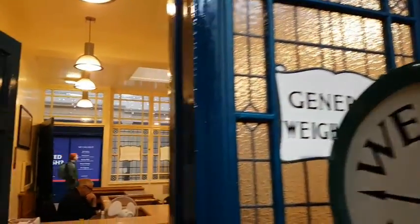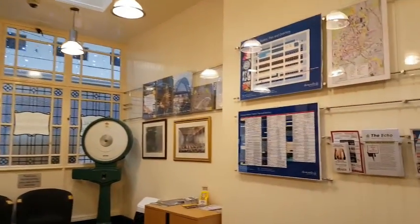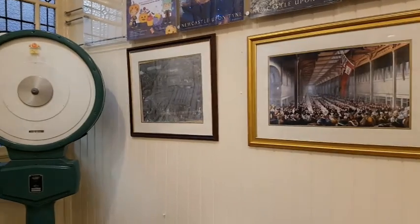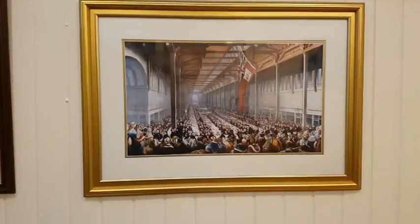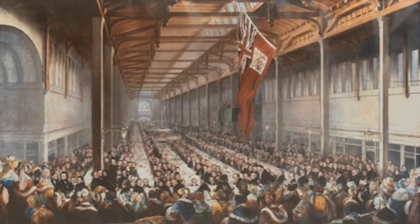I'm going to take you through the Weigh House now — and no, this isn't to see how heavy I am. I want to show you a particular picture hanging on the wall. This shows the banquet when the Granger Market opened in 1835. Two thousand men were there to celebrate the opening dinner, and for five shillings the wealthier gentleman diners could enjoy dinner provided by one of the local innkeepers and a pint of wine.